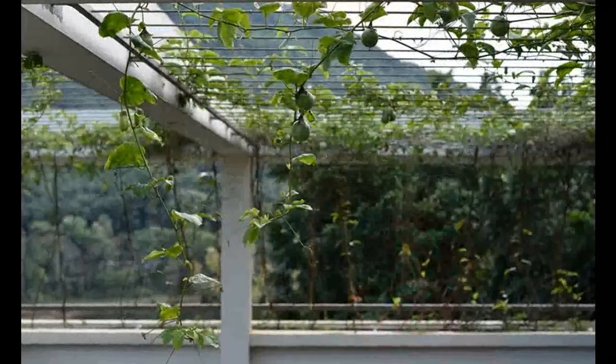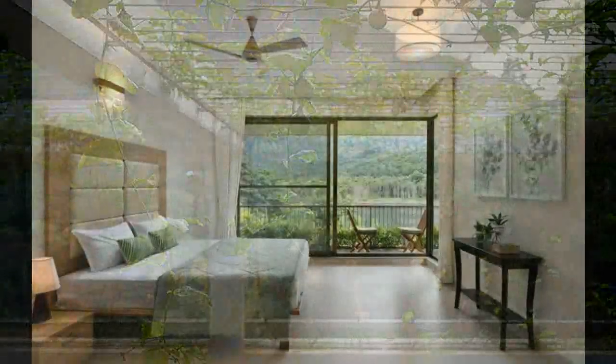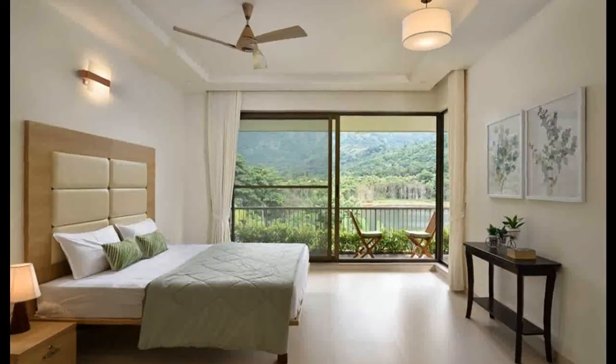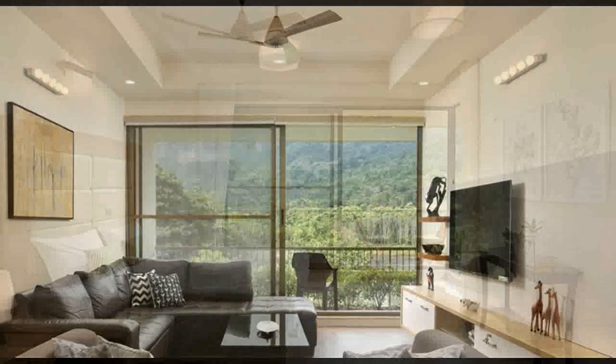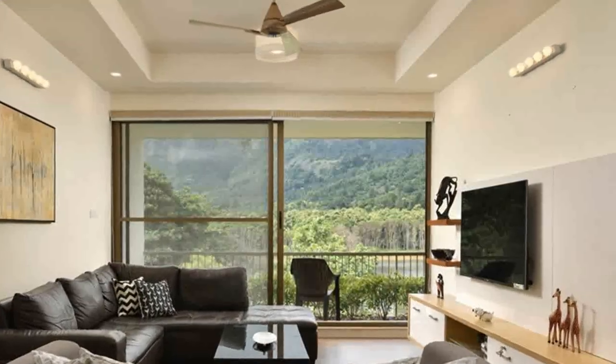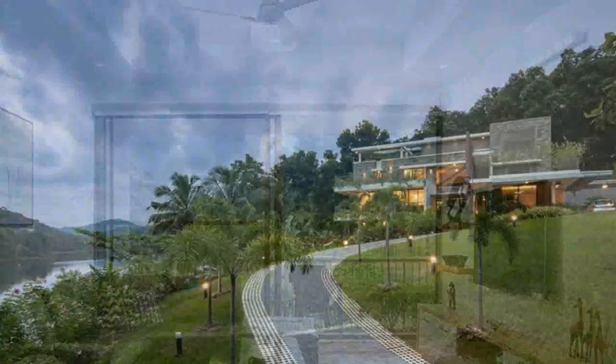The stairway dons the classy elegance of teak wood. Besides welcoming light and air into the house, the pergolas also act as design elements. The stairway separates the living and the dining areas, and this stunning stairway is the highlight of the interiors.